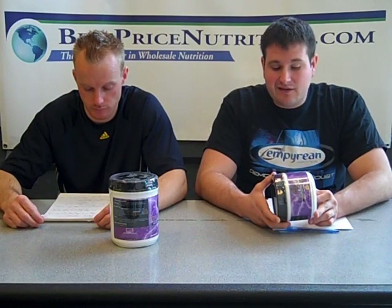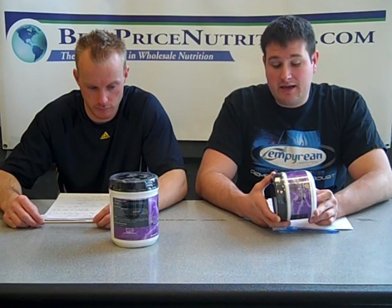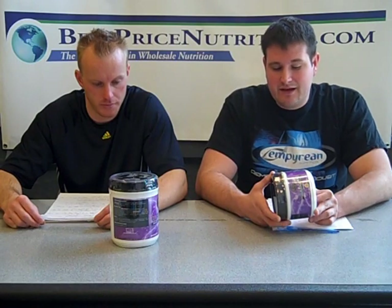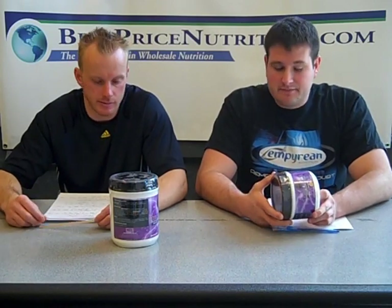Then you've got lysine and arginine. Those are in there for a pump, if you could get any of that from this. I think more so it's just in there to provide the essential amino acids. Histidine is in there. You could speculate that's probably because of the beta-alanine, but that's proven not to be needed — not necessarily with beta-alanine.